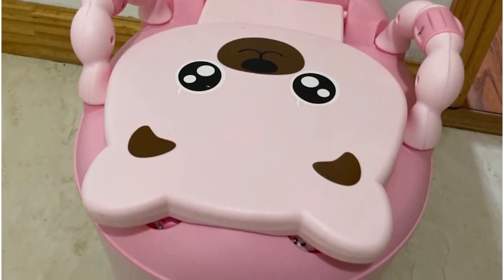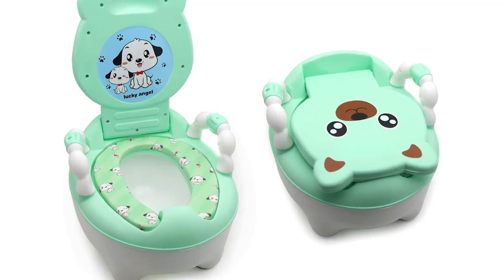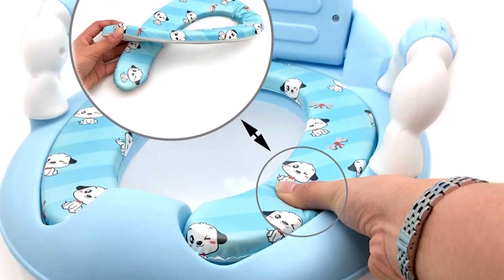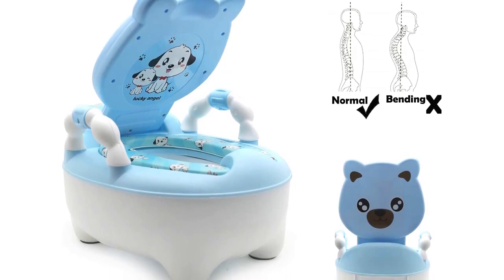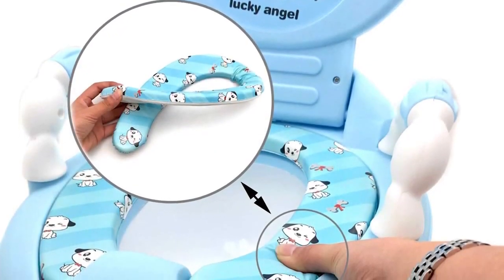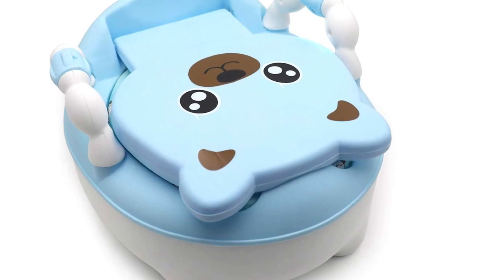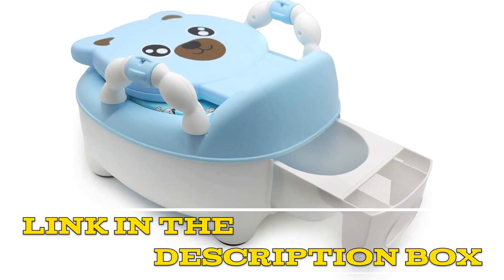The height of the seat is perfect for young children and provides a comfortable and secure seating experience. Parents can feel confident knowing their child is safe and comfortable while they work on toilet training. In conclusion, the HTT MT Baby Kids Portable Potty Training Toilet Seat is a great investment for parents who are toilet training their children. Its portability and durability make it a great choice for families on the go, and the cute bear design is sure to make the transition from a baby potty to a big kid toilet much easier. Click the link in the video description for more details or to order.